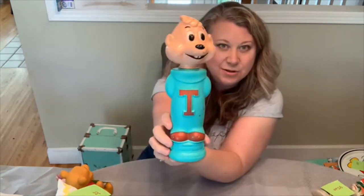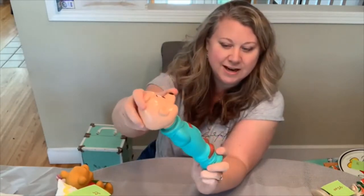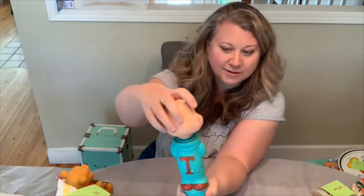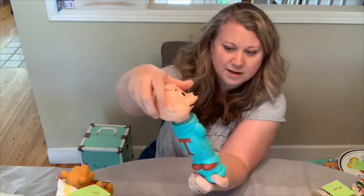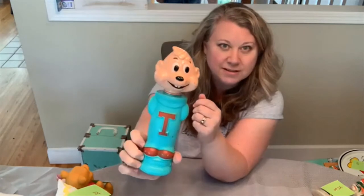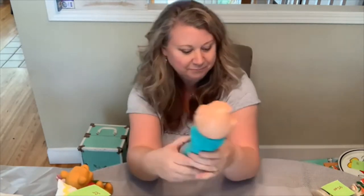Another fun children's thing — this is a soaker of Theodore from Alvin and the Chipmunks. I'm not sure if it had a little sprayer or if it was just for bubbles, but there are no internal contents. It would be fun for an Alvin and the Chipmunks fan just to have. It's kind of plastic. I got that for $2.50 and I can sell it for $18.50.